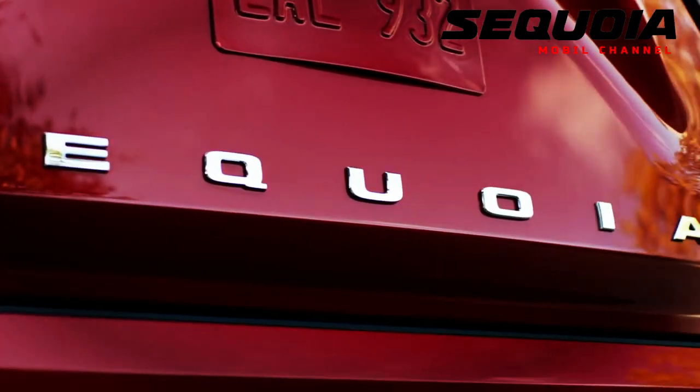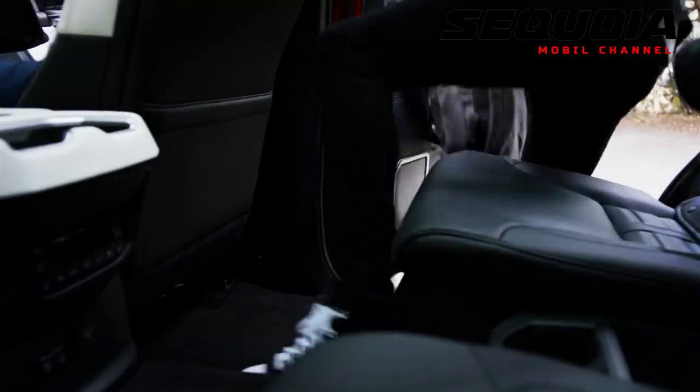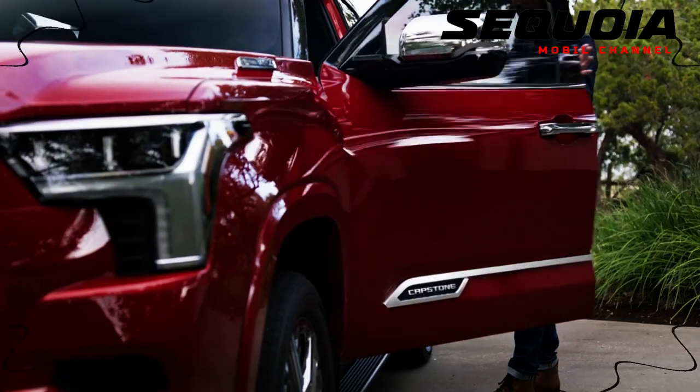The 2023 Toyota Sequoia will go on sale this summer, with pricing to be available at launch.